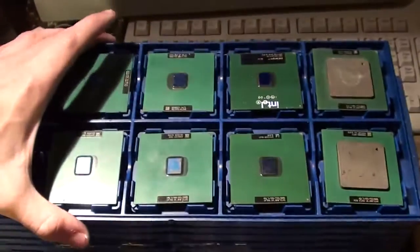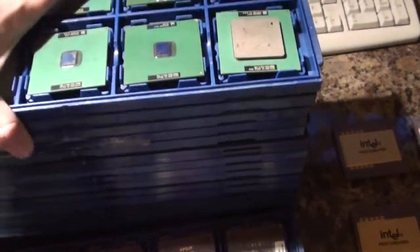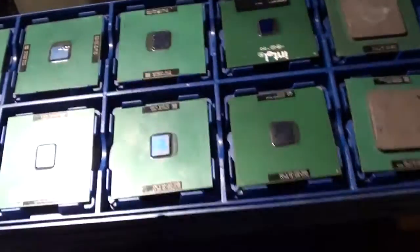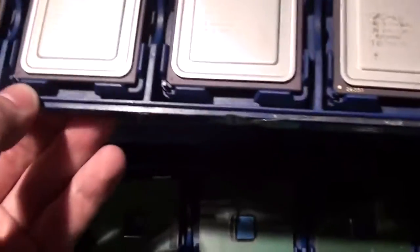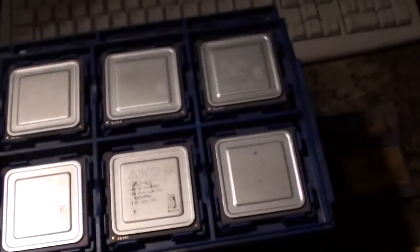There's a few trays of these old Pentium 3s and Celeron chips. I'm not really sure what I'm going to do with these - I'll probably just scrap them, because most of them aren't really worth keeping, they're just really slow and haven't got any value or use. Now here's another tray of AMD K62 chips, which vary from 266MHz up to 500MHz.